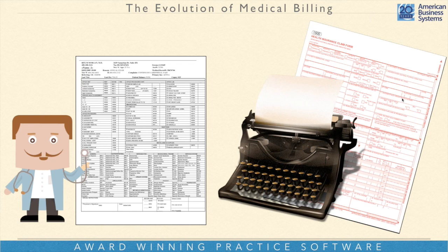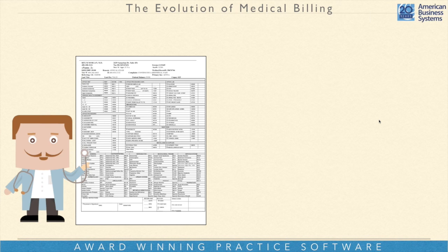Linda would look at the super bill, put the 1500 form in the typewriter — it was a multi-part form — and literally type it up. If you made a mistake, you had to peel it back and use white-out on each one of the copies. Young people probably don't even know what white-out is — it's liquid paper. Then time went on a little bit, and the days of liquid paper went by the wayside because we got a computer.